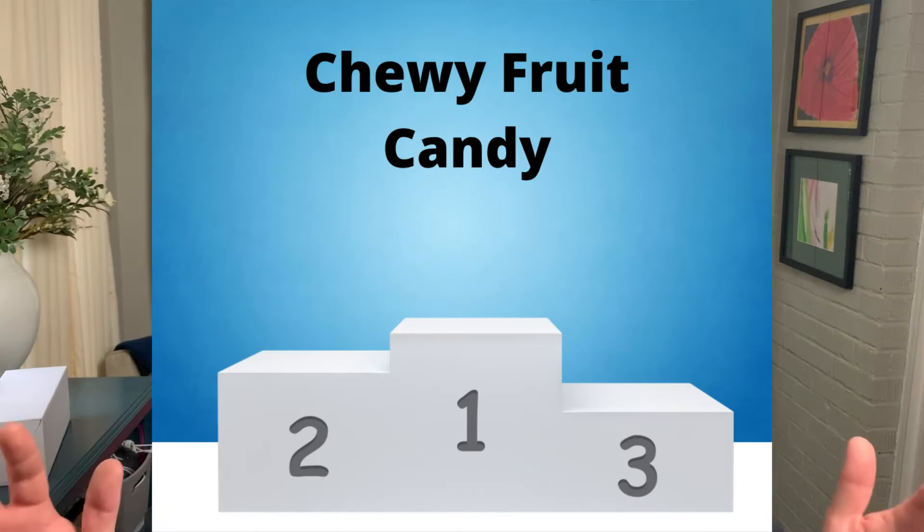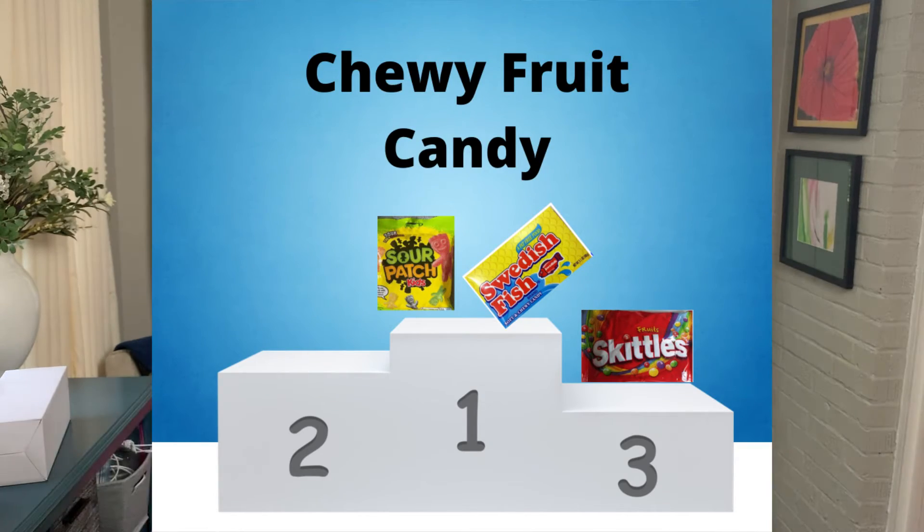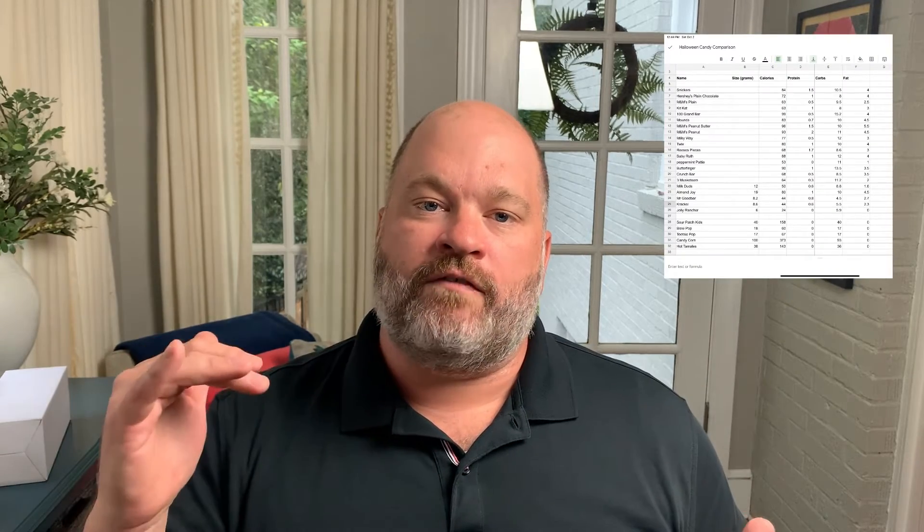In the first category, we have fun-sized chewy fruit candies. At number three, we have Skittles at 62 calories. Next, we have a tie for first with Swedish Fish and Sour Patch Kids coming in at 55 calories. I've crunched the numbers for over 30 popular candies you're going to see this Halloween and made a spreadsheet of the calories and macro breakdowns. You can get the entire spreadsheet if you click the link in the description.